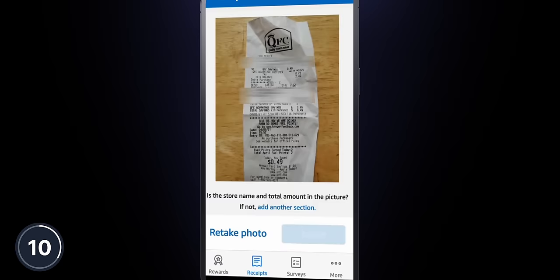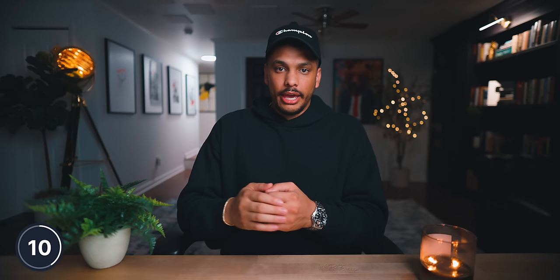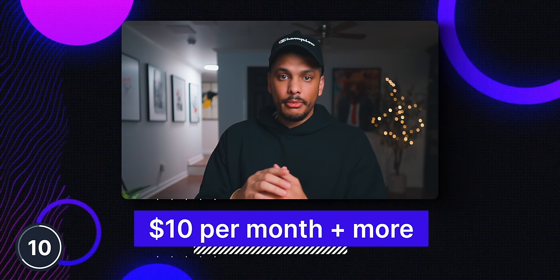This next app is from none other than retail giant Amazon. Amazon has an app called the Amazon Shopper Panel, and with this app, you can earn monthly rewards by sharing receipts from purchases made outside of amazon.com, completing short surveys, and enabling ad sharing. All you have to do is upload 10 eligible receipts into the app every single month, and when you do this, you'll earn $10 towards your Amazon balance that you can then use to shop on amazon.com. At the absolute minimum, you can expect to earn at least $10 per month, and if you're doing other things like taking surveys or participating in ad sharing, then you can expect to earn even more money.